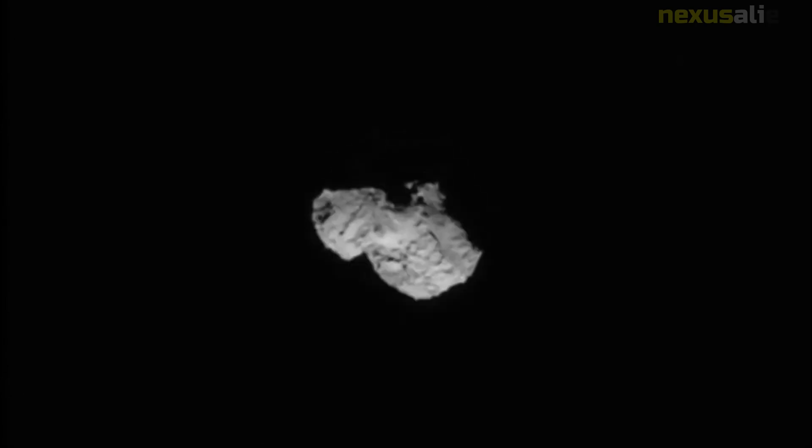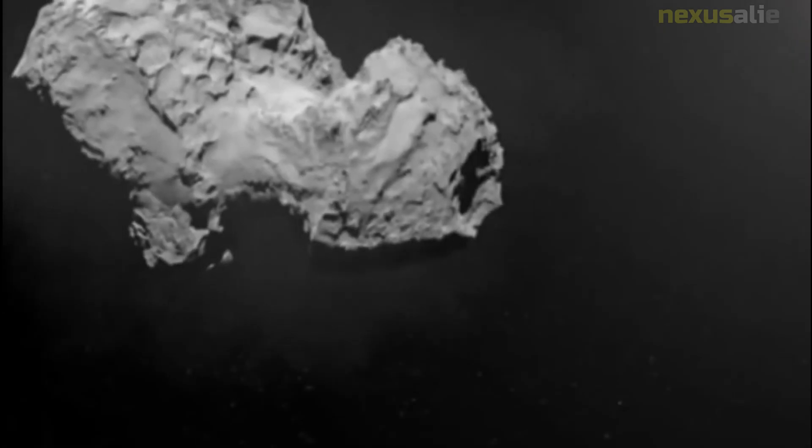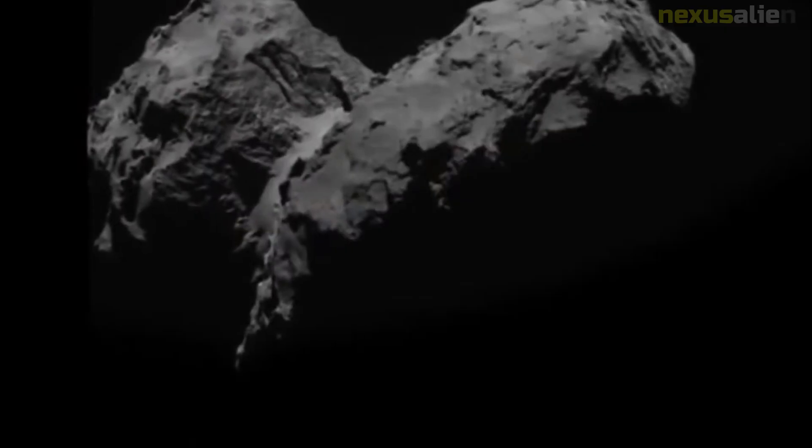The surface layout of 67P was unknown before Rosetta's arrival. The orbiter mapped the comet in anticipation of detaching its lander. By the 25th of August 2014, five potential landing sites had been determined.